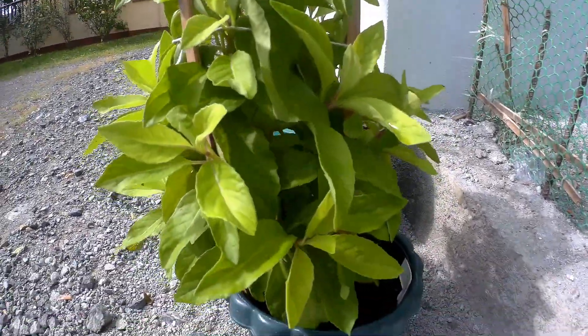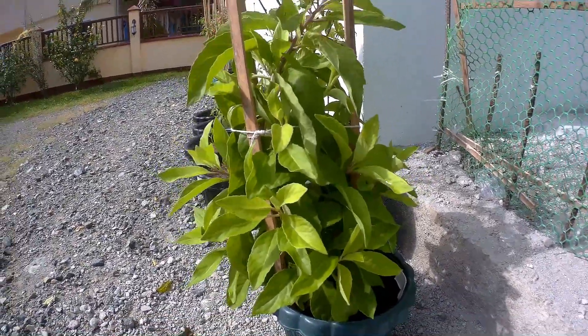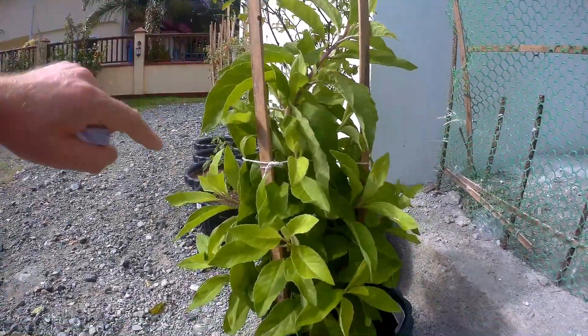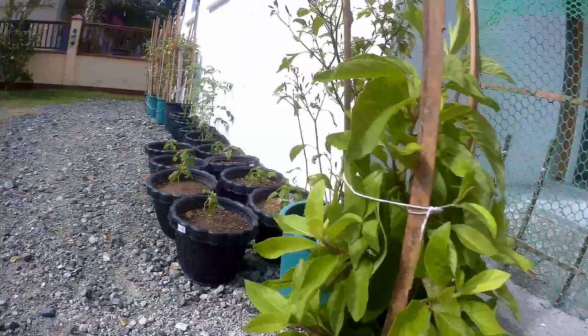So this is the young plant. I'll send you a link up here to John at the Homegrown Garden page where he propagates it. He has it growing in the garden in the soil, and here we have it just in a pot.